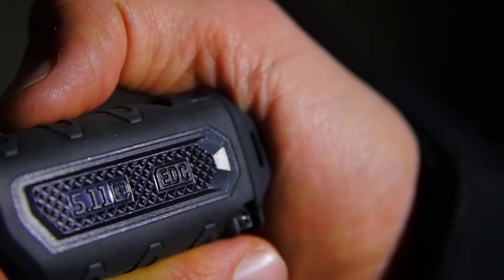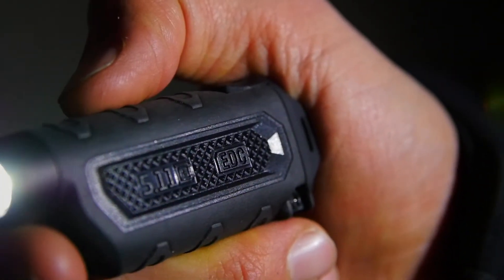For multiple carry options, we've given you dual lanyard keychain attachment points and a spring steel pocket clip. This light is just under three inches in length and has a high output steady-on feature.